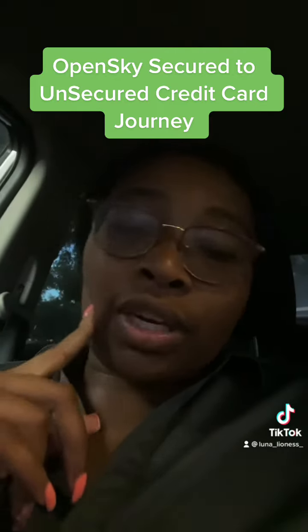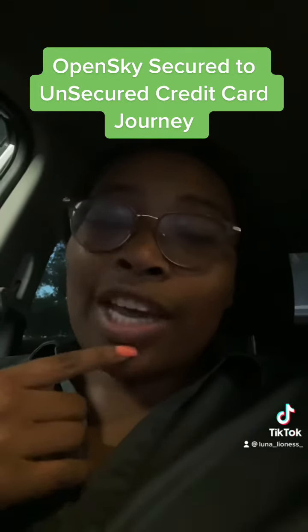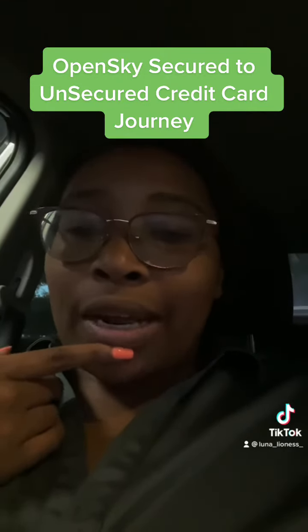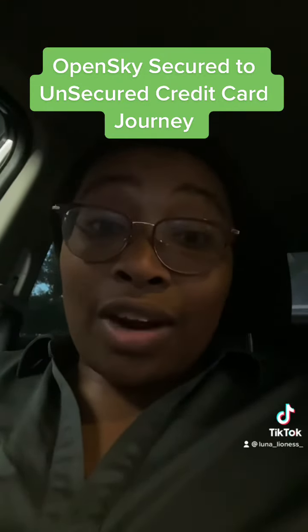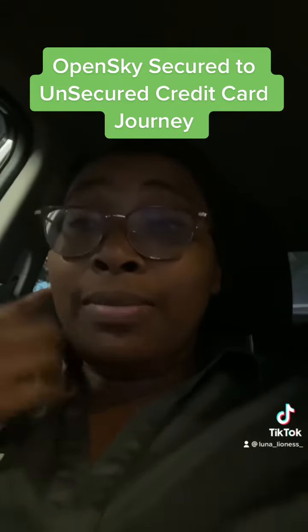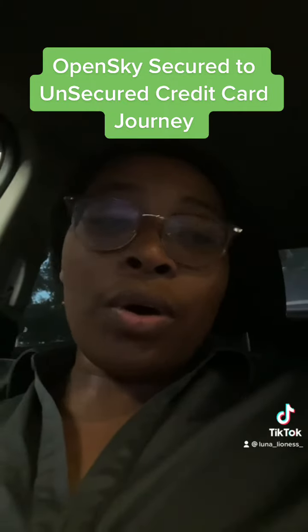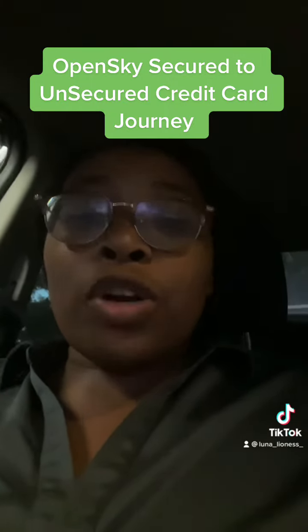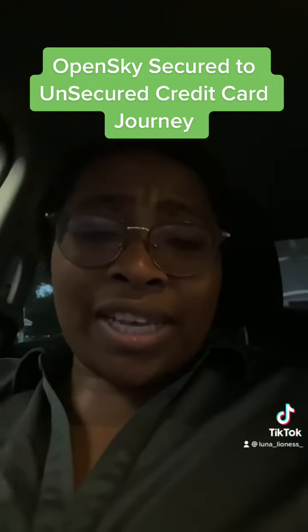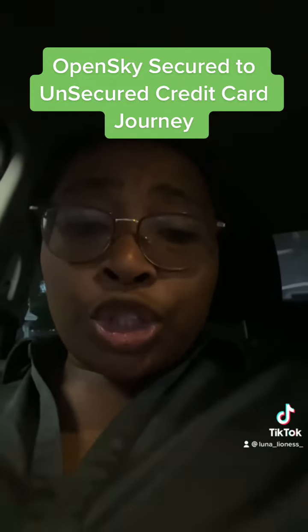Hopefully my next statement will have the interest rate on there, because I really don't remember — I think it was like 24.99 or 27.99, I'm not sure, and I don't want to say the wrong thing. That's an update on that card info; I'll let you know when my first statement comes through or when I can find the interest rate.